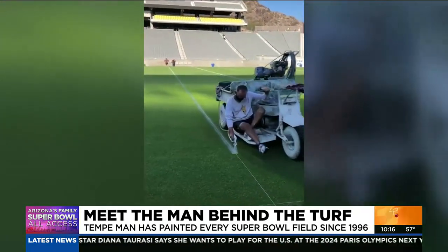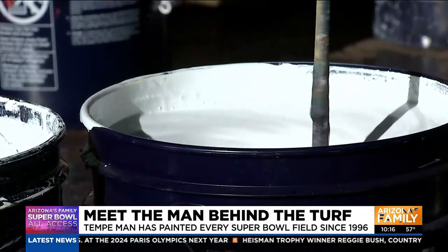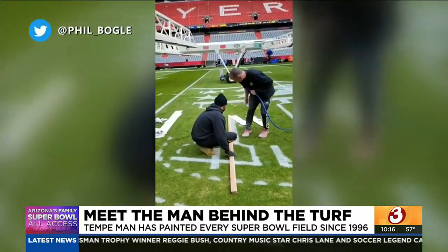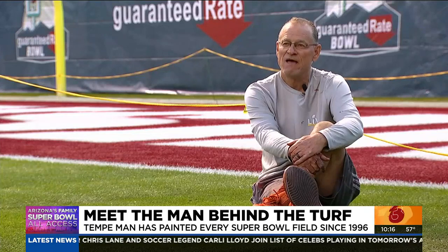Back when I started at ASU in 1984, I really had no training at all. They just put a paint gun in my hand and said, go out and paint the field. I don't have that many talents or skills in life. Groundskeeping is one of them. So fortunately, I found my calling.